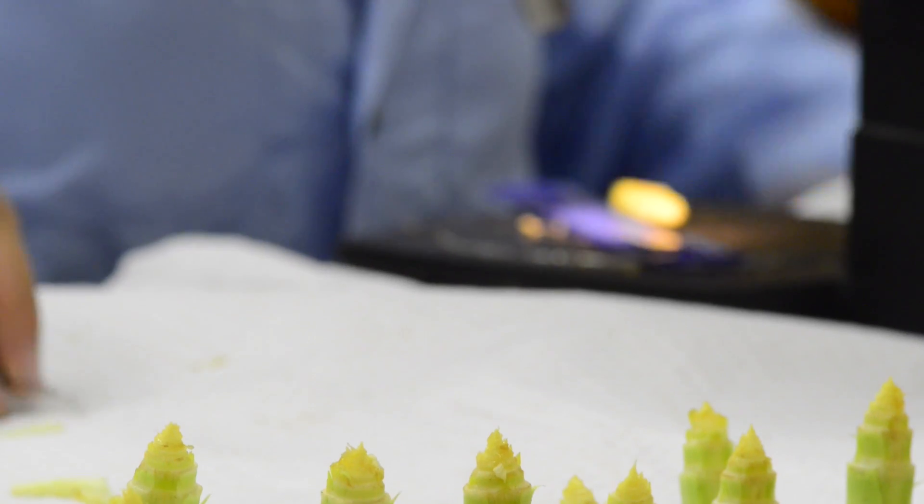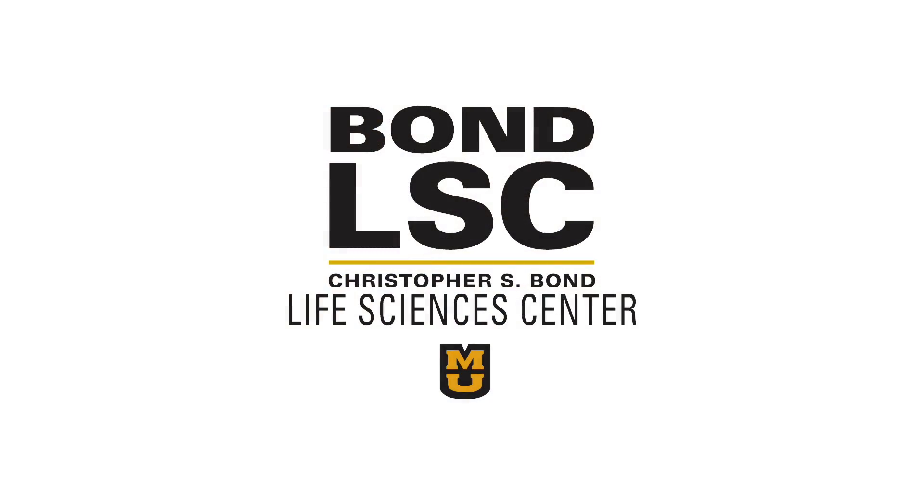In my lab, we're particularly excited about discovering the additional roles of boron in the stem cells prior to cell collapse. For the Bond Life Sciences Center, I'm Roger Meissen.